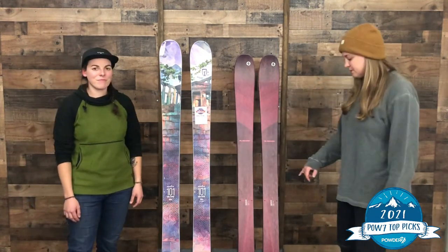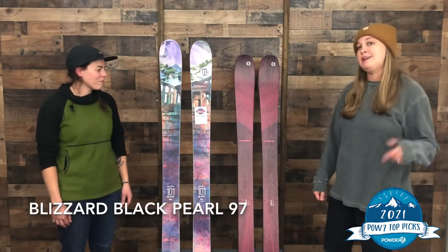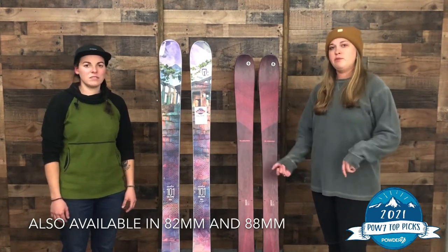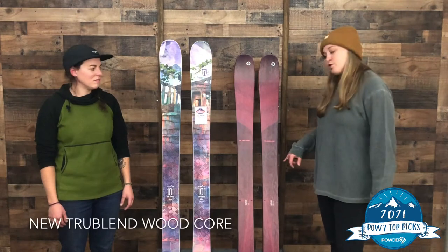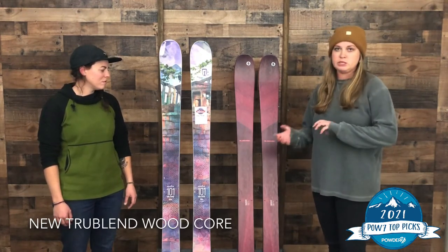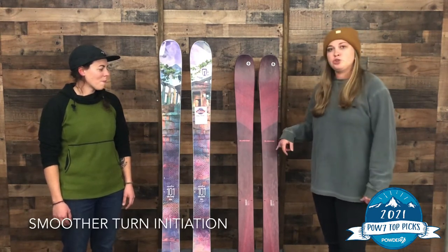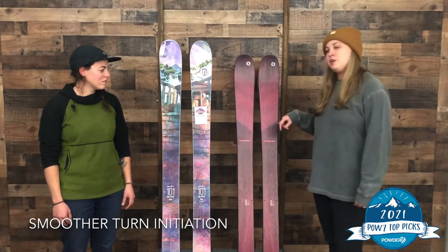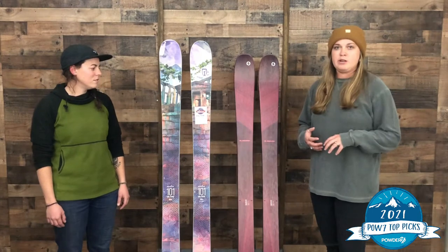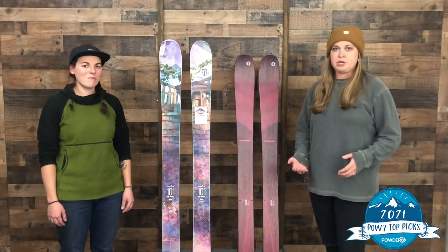I'll kick it off with the new Blizzard Black Pearl 97. They changed it up a little bit from last year's Blizzard Black Pearl 98 — they essentially just made a super fun, super popular ski even more fun for this year. They're taking Blizzard's TrueBlend technology, which takes lighter weight wood and stiffer wood, mixes them together and puts them in the right places. It's going to increase your torsional rigidity and make turn initiation a little bit easier as well. So essentially it just holds an edge a little bit better than it has in years past. 97 underfoot, super solid all-mountain ski.